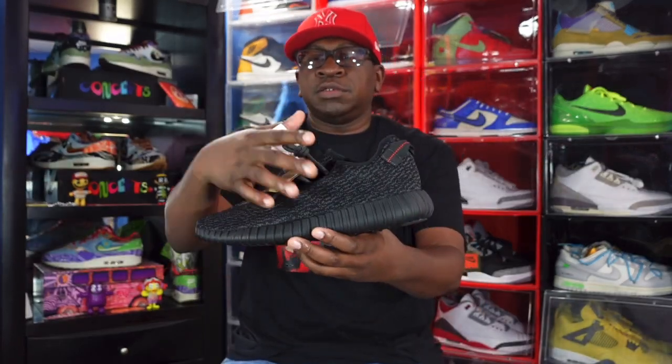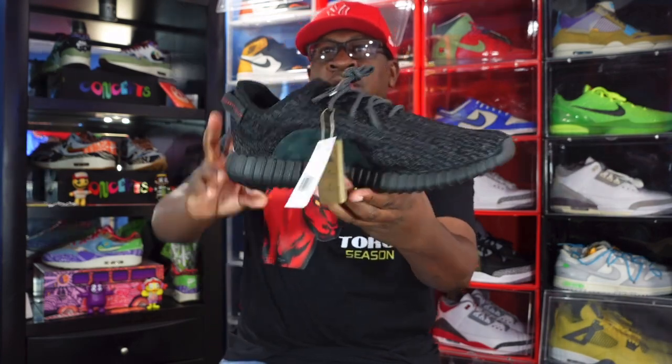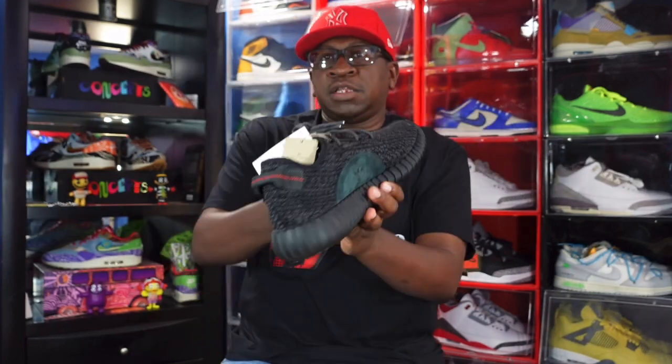First up is the Pirate Black 350 V1. How y'all like these? I didn't get these the first time they came out, so second time was a charm. Happy to have these in the collection — the Pirate Black V1. Let me know what you think of these. I was pretty fortunate on Yeezy Day.